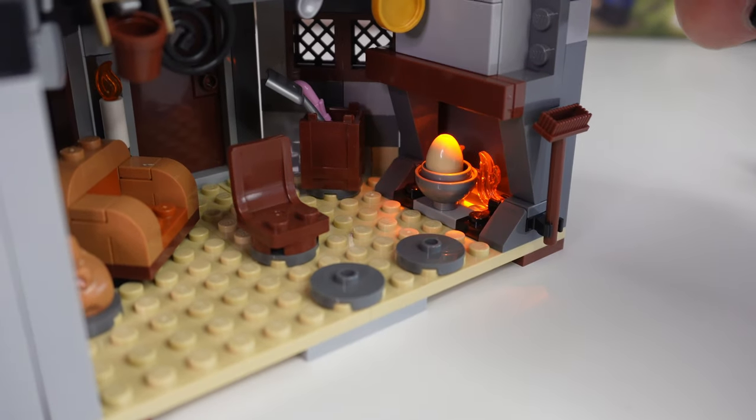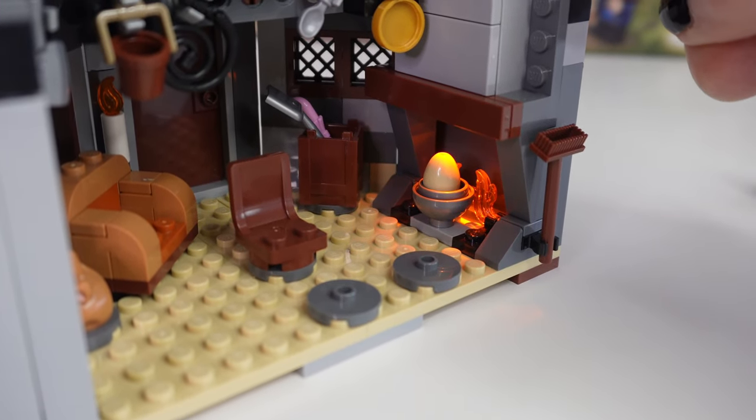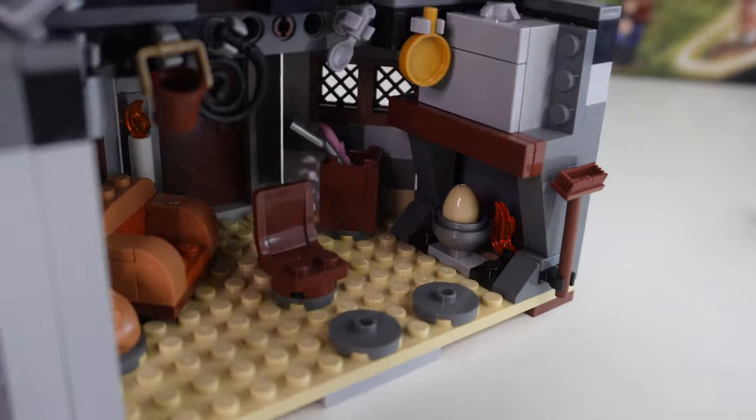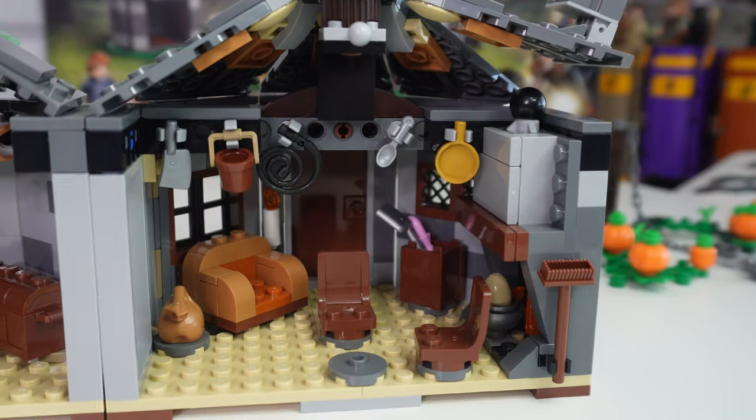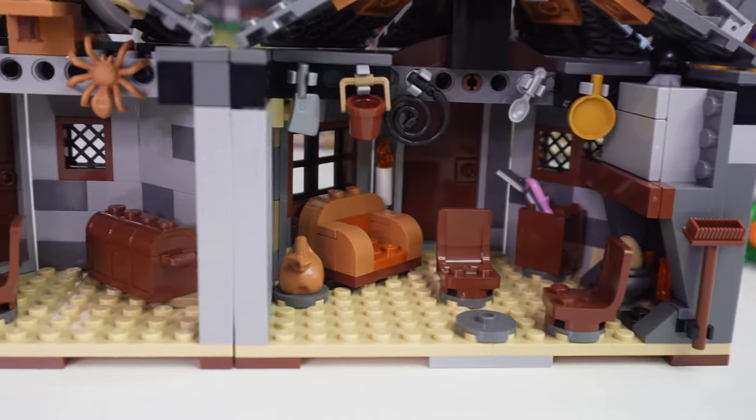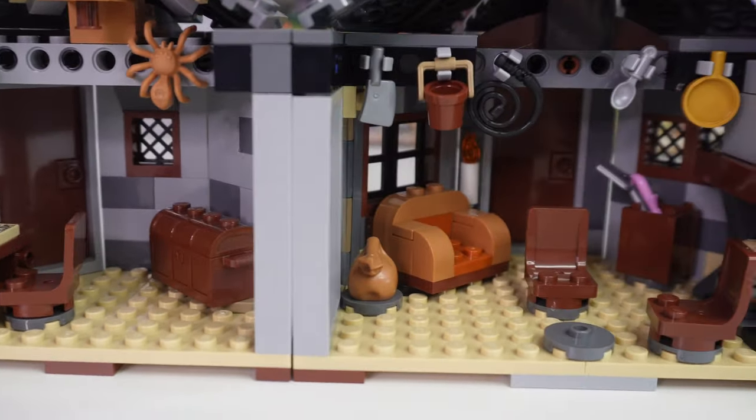I almost forgot — there's a light-up brick in the 2019 version: there's a dragon egg in the fire and you can turn a light on it. There is no light function in the new one. But also, why is there an egg in there? I don't think there was an egg in Buckbeak's Rescue. Here's a look at the interior of the previous 2019 version versus the interior of An Unexpected Visit.